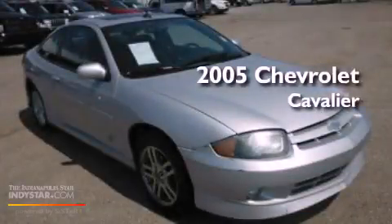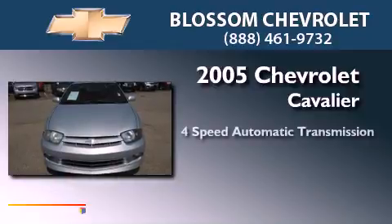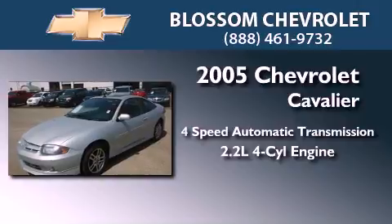This is a 2005 Chevrolet Cavalier. This compact has a four-speed automatic transmission and an inline four-cylinder engine.